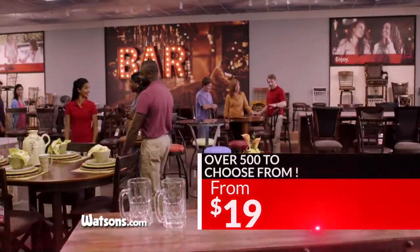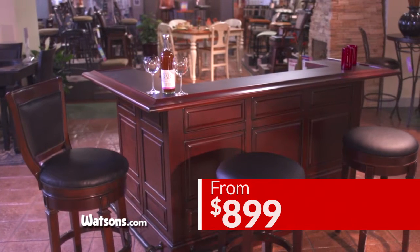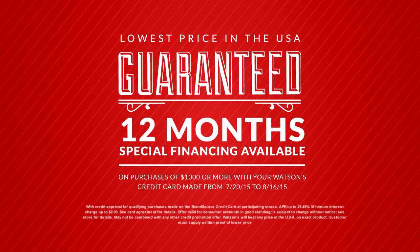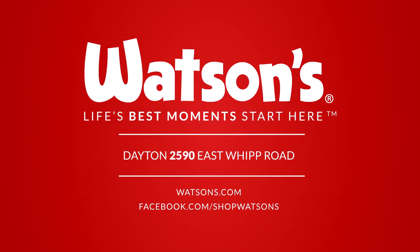Choose from over 500 bar stools, priced from as little as $19, and beautiful wood bars from $8.99. Plus, get 12 months interest-free financing during the Gigantic Parking Lot Sale, only at Watson's.